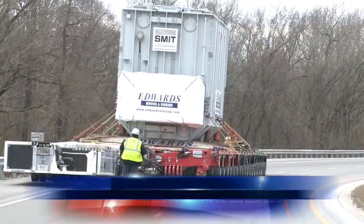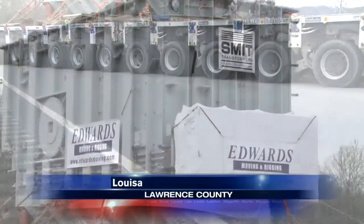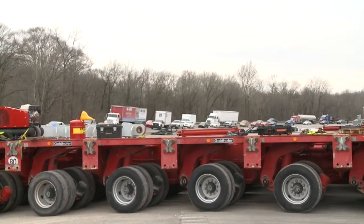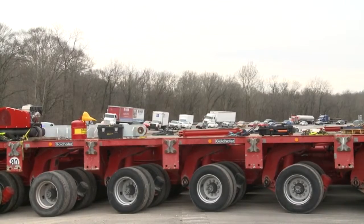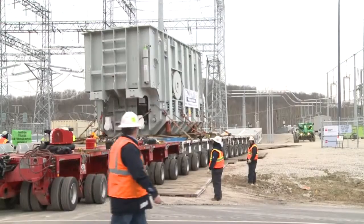It took about 25 people and special equipment to move the 700,000 pound transformer down the street. The first of the four has been put onto a special piece of equipment that has 36 axles to disperse the weight of the transformer. The transport shut down US-23 from the Big Sandy power plant to the Baker substation near Louisa for about 15 minutes.